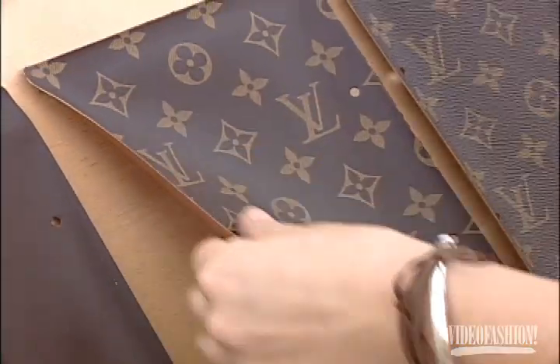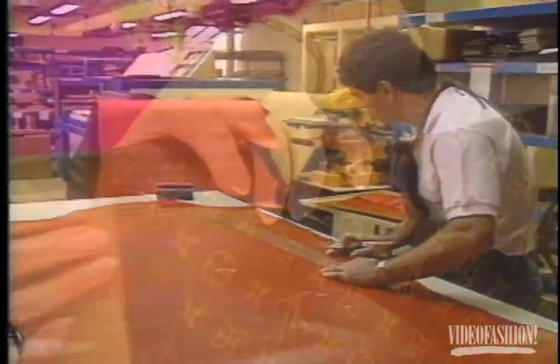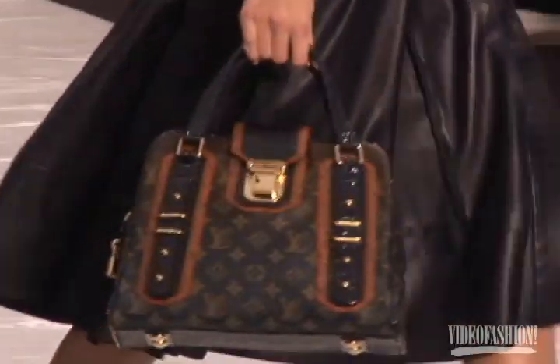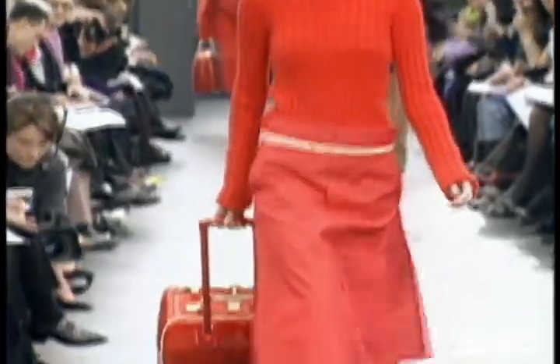The French-based house of Louis Vuitton has been creating luggage since 1854 and has grown into an international symbol of luxury. One of the earliest and most visionary designs used by Vuitton was a waterproof canvas. When the LV monogram pattern emerged, it became the early pioneer of international brand name status and quickly accompanied discerning travelers around the world.